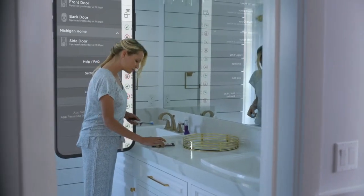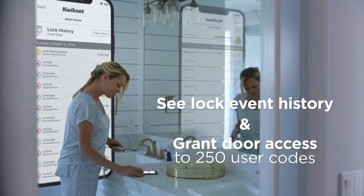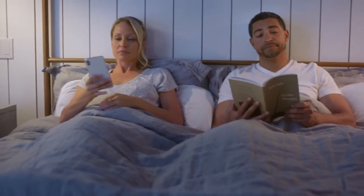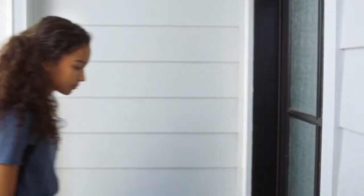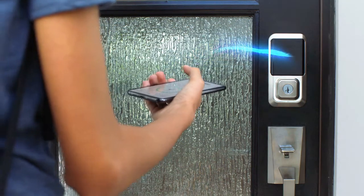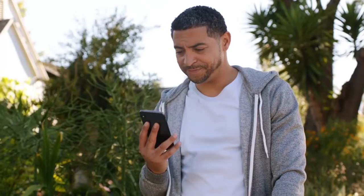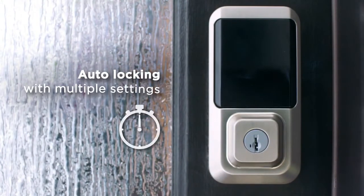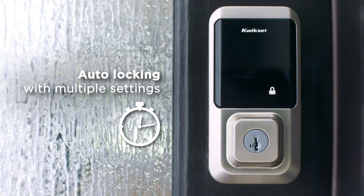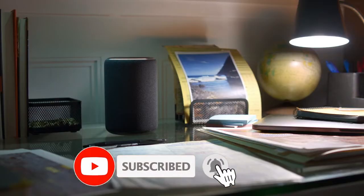Certainly could make life easier. And I suppose it would offer more protection. Could even keep an eye on things while we're out. Alexa, lock the front door. Locking.